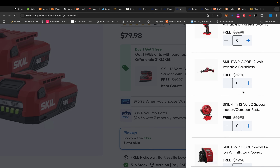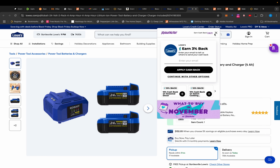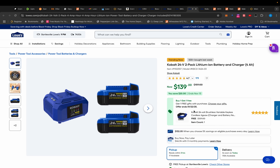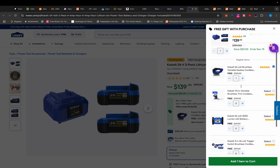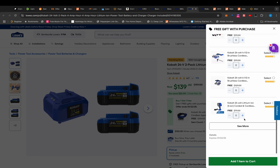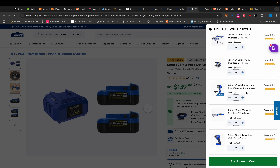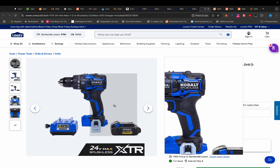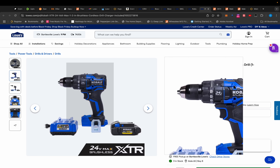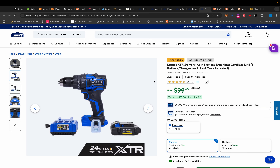We also have this Kobalt deal — 2.5 amp-hour batteries and a charger with a whole plethora of free tools. Last time I mentioned it, it was $159, but now they've dropped it to $139. There's also a non-BOGO deal: a 4 amp-hour Ultimate Output battery with the Kobalt XTR drill — their top-of-the-line drill, not a hammer drill — for $99.